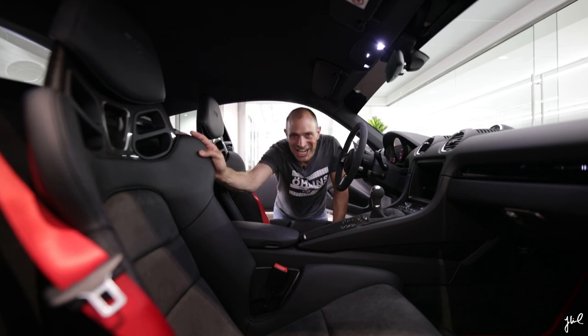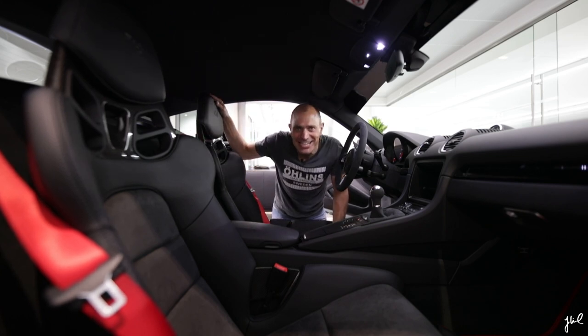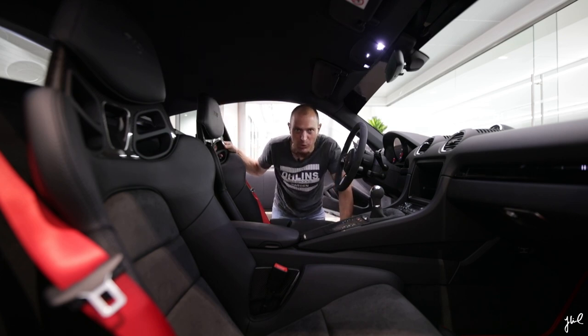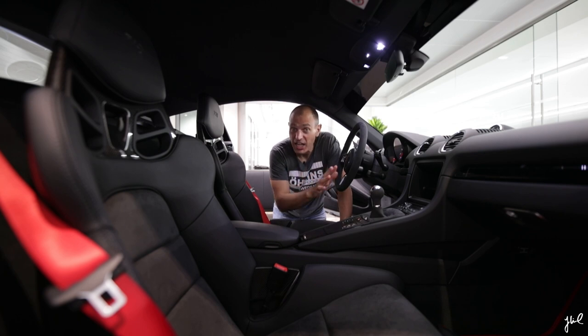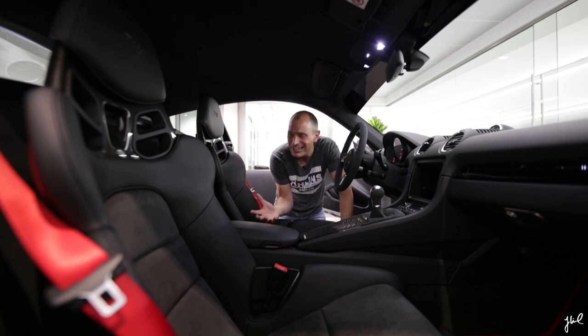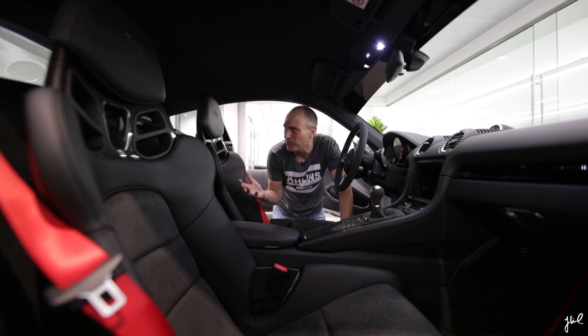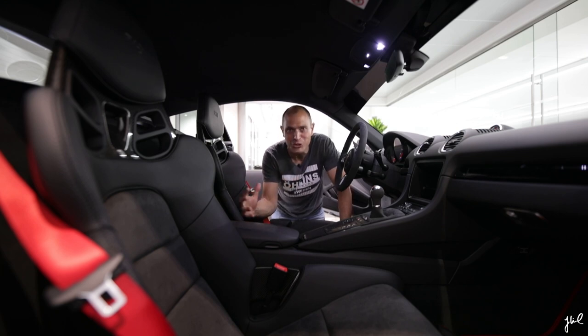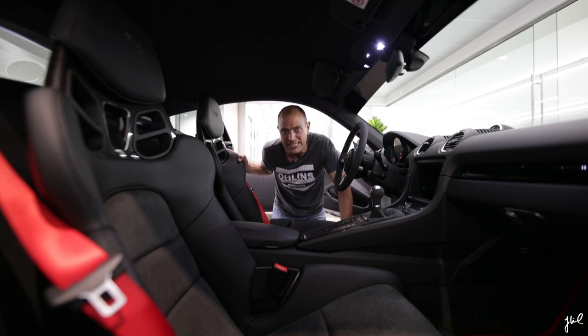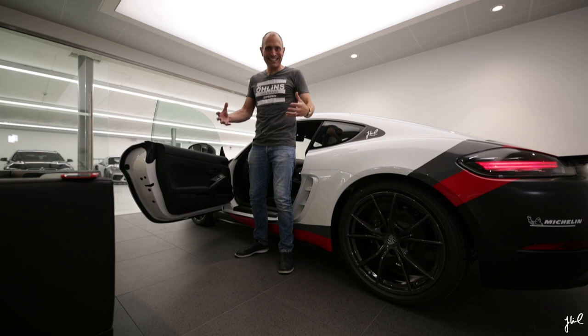And the 918 bucket seats — I mean, there is nothing else like this. It should be standard on the Cayman T and Boxster T. As I have said about the Carrera T, it should be mandatory — it should be a penalty if you don't option the 918 bucket seats. In fact, the price should be the opposite: you should pay the 6,000 euros if you don't select the 918 bucket seats. That's how important I think it is to have these seats in the car. So this is the delivery.